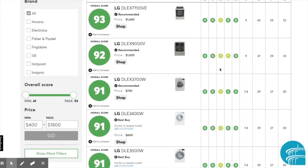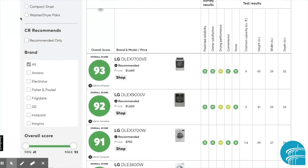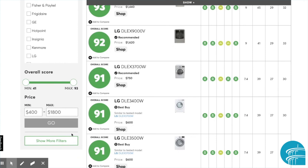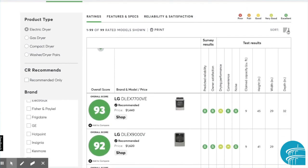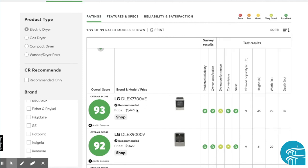If you find a couple that you might be interested in, you can go ahead and compare them by going to Add to Compare, and then you can see just a couple stacked against each other on the left. You can also put in some sorting criteria — for instance, sorting by brand, limiting by the overall score or price range. These allow you to filter the results. You can also sort based on just one criteria, for instance noise, convenience, or performance. All these products are rated poor, fair, good, very good, or excellent.